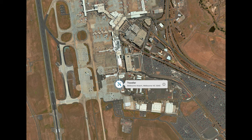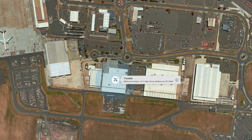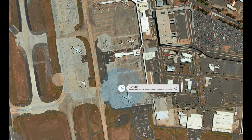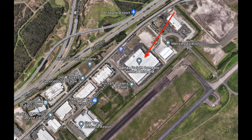Then it went to the StarTrack Australian Post building, which is right next door, and soon after it was back out to the airfield and disappeared again. There was no indication whatsoever — no terminal or anything — it was just out at the airfield. Then it reappeared at Brisbane Airport in the freight section.